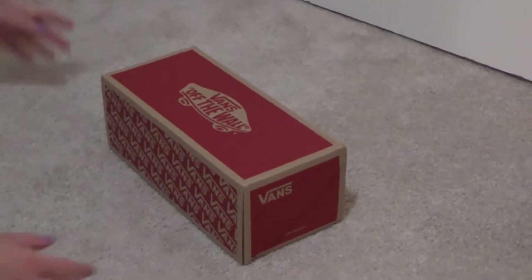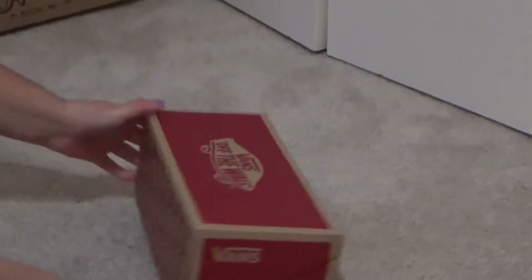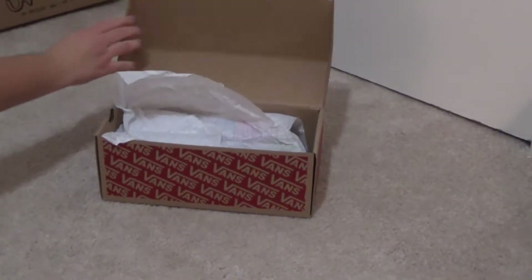Wow, look at that mighty fine classic Vans box. This is a nice quality cardboard receptacle. Finest fibers. Alright, let's check them out.